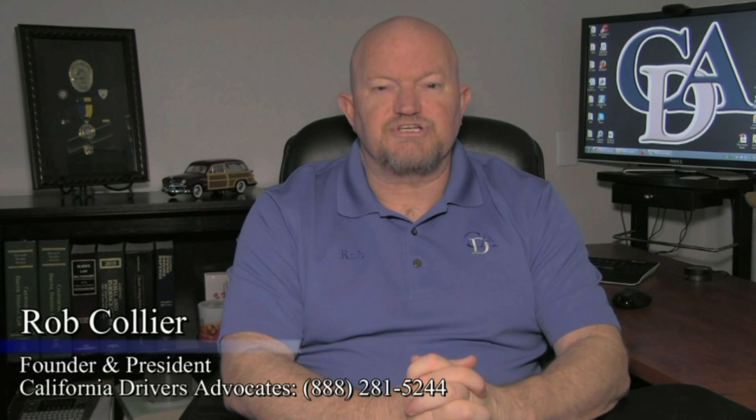If you or a loved one have received this notice of suspension from the DMV, you must act quickly. You do have an opportunity to protect yourself, but you're going to have to act quickly.